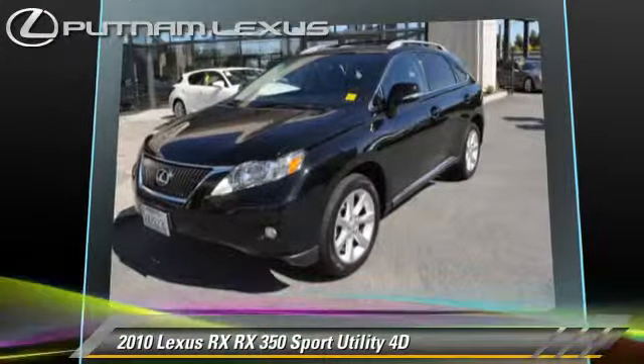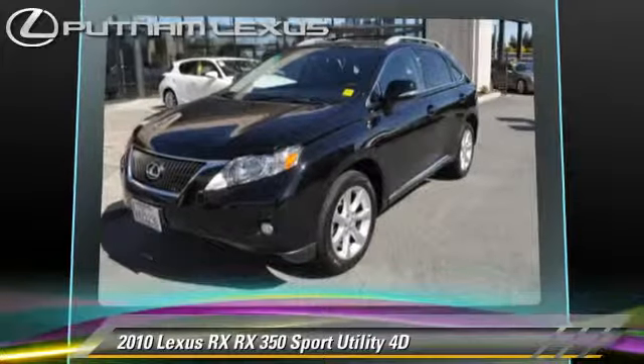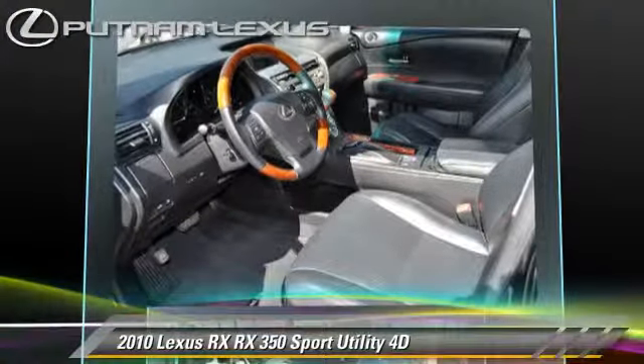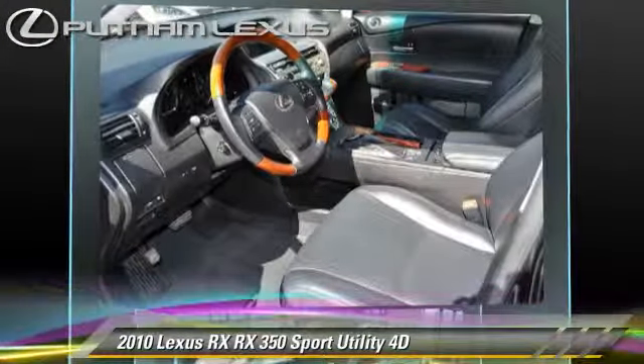premium package, and all-wheel-drive. Safety features include front and rear side airbags, four-wheel ABS, and stability control.